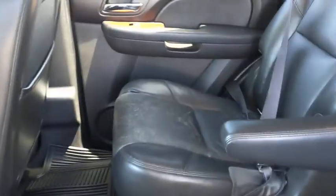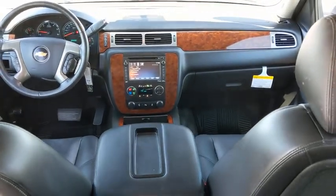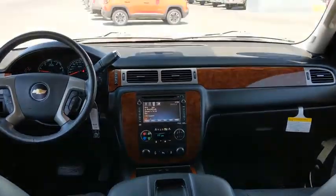Leather-wrapped steering wheel, Bluetooth, adjustable steering wheel, power steering, four-wheel disc brakes, cruise control, auto-dimming rear-view mirror, and floor mats.